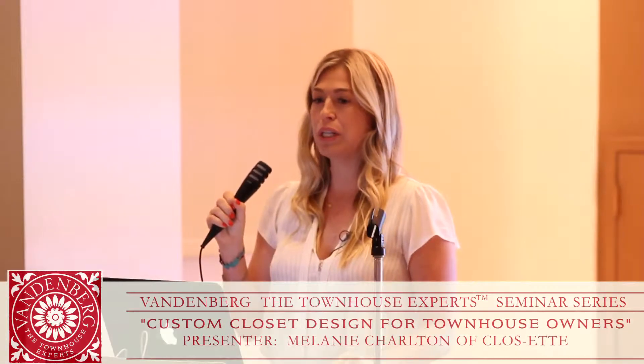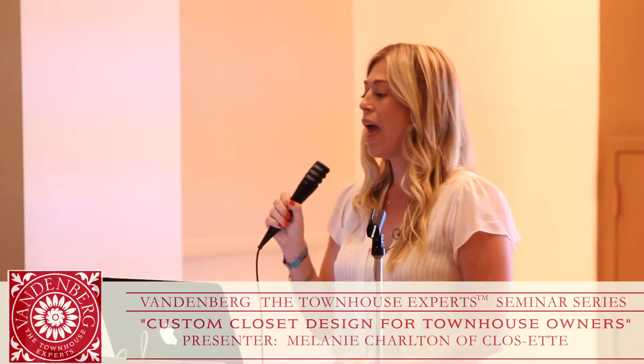I'm Melanie Charlton and my company is Closette. Our trademark is that we do holistic organizational design — a term we trademarked — and it's all about designing from the inventory out. We look at function before form.